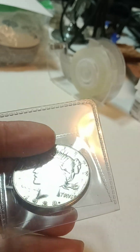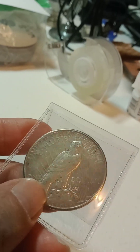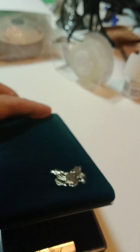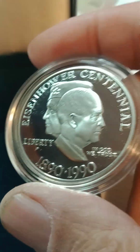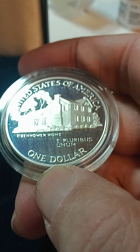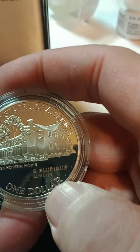Then a 1928-S Peace dollar — I think there was only about one and a half million of these minted, pretty low mintage on that. And then I had the box and everything for this as well, but this is the Eisenhower — it opens up this way and this way — and that is a 90% silver dollar. I believe there was low mintage on this one too; it's really cool.